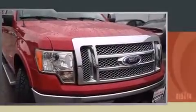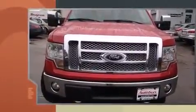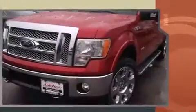Climb inside the 2011 Ford F-150. Smooth gear shifts are achieved thanks to the 3.5-liter six-cylinder engine, and for added security, Dynamic Stability Control supplements the drivetrain.